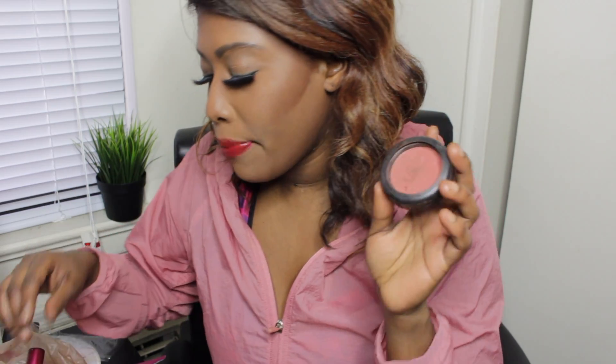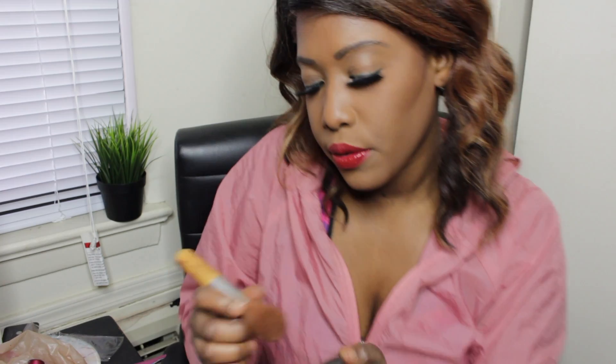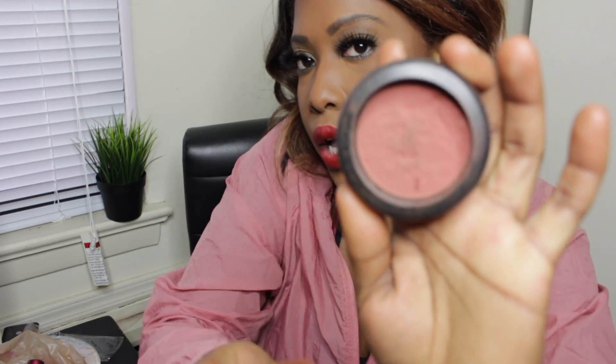Then I'm using my MAC blush — it's actually in Raven. It's a powder blush and I'm just going to apply this to my cheekbones, just above the contour area. It's a beautiful color.